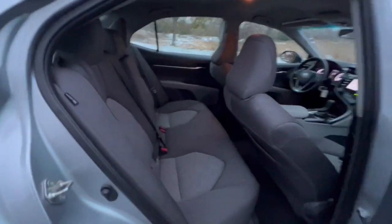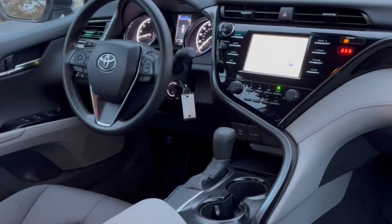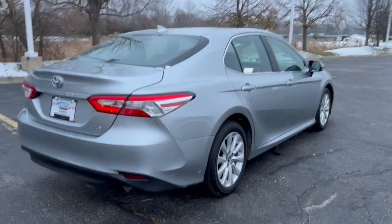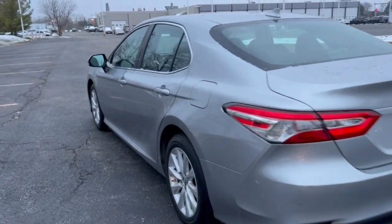These are just some of the great options this vehicle comes with: keyless entry, backup camera, lane keeping assist, wood grain interior trim, adaptive cruise control, Bluetooth connection, aluminum wheels, power driver seat, steering wheel audio controls, Wi-Fi hotspot.